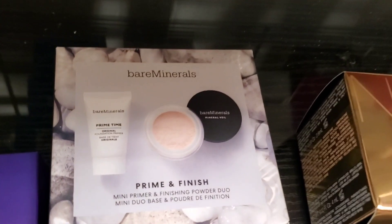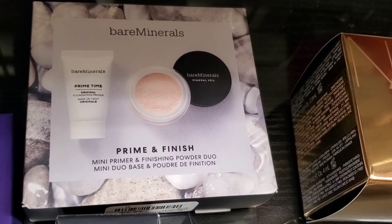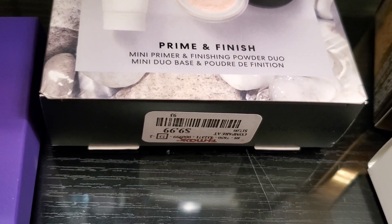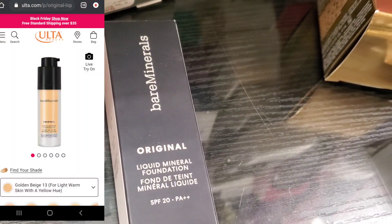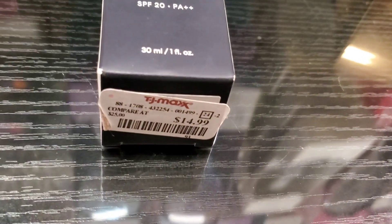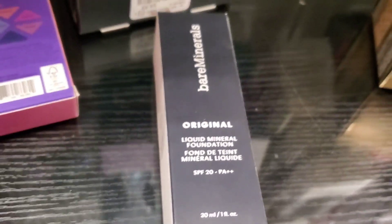They had a couple of new products from Bare Minerals — this Prime and Finish Mini Primer and Finishing Powder Duo for $9.99, and also this Bare Minerals Original Liquid Mineral Foundation SPF 20 for $14.99 in this shade right here.